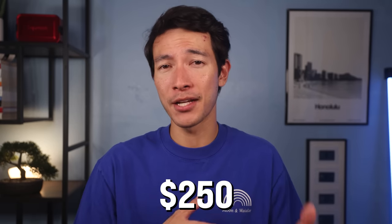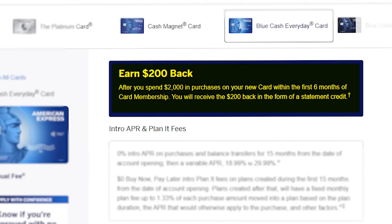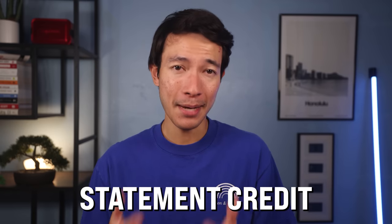The first card on this list is the Blue Cash Everyday. Being a no annual fee card, it actually gives you a surprisingly huge amount of value — over $250 worth of annual credits that you could use throughout the year. Let's start with the $200 welcome offer that you receive after spending $2,000 in the first six months of account opening, which you receive back as a statement credit.